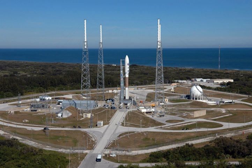LC-41 was also the pad used for the maiden flight of the Titan IV. The last Titan launch from LC-41 was on April 9, 1999, when a Titan IV-B launched the USA-142 early warning satellite. The IUS upper stage failed to separate, leaving the payload stranded in a useless GTO orbit.